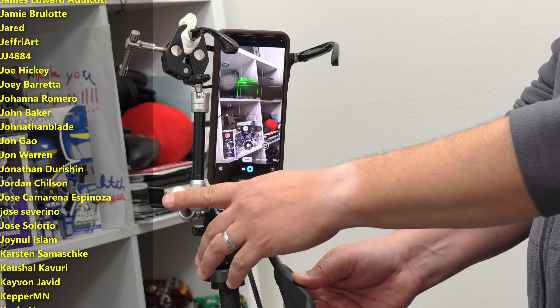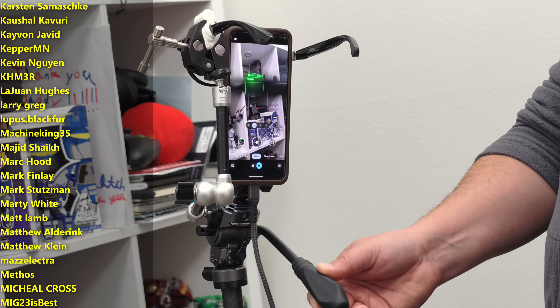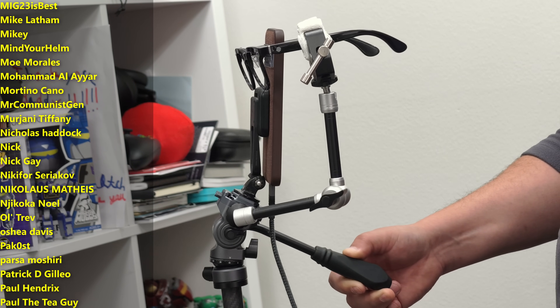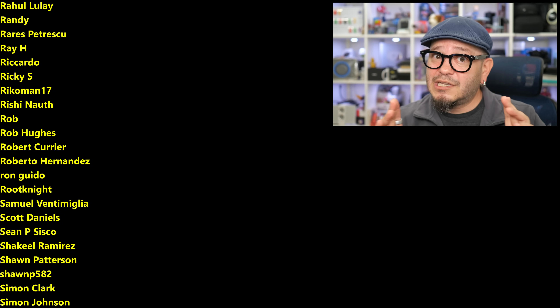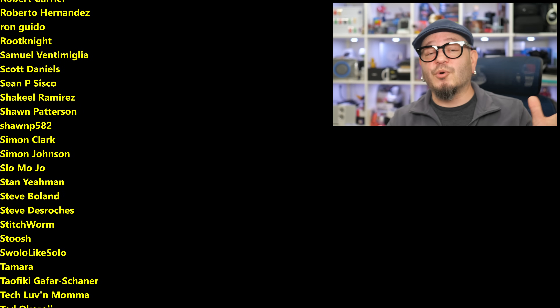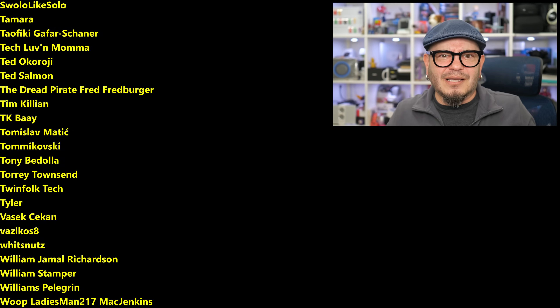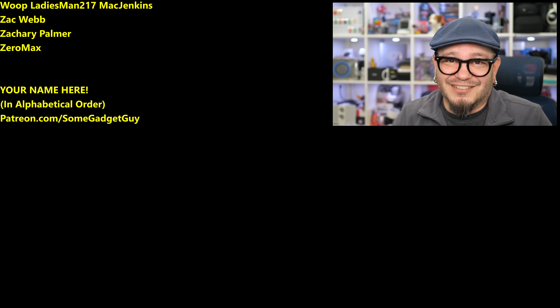The folks who get to see my coverage first are my amazing patrons at patreon.com/somegadgetguy — they got an early write-up on these glasses about an hour after I visited the folks from Holiday. A huge thank you to the names scrolling on screen, as these are the people helping to keep the lights on here in the gadget lab. You know where you can find me around the rest of the internet — I'm basically some gadget guy everywhere — and I will catch you all on the next video.